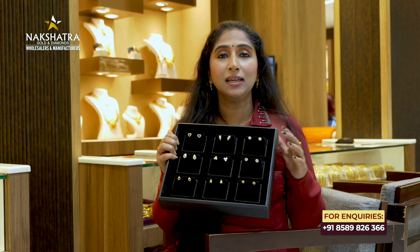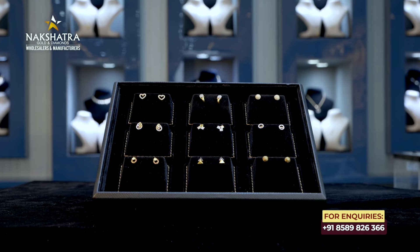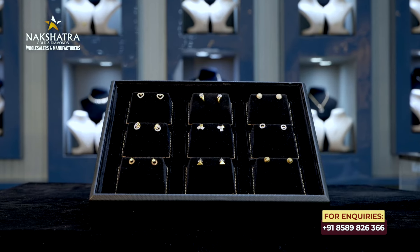Hello, welcome to this episode of this video. I have a collection of earrings. It has a starting weight of 1 gram.